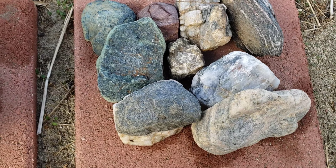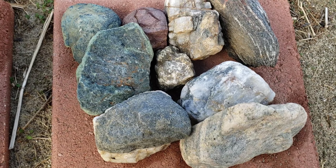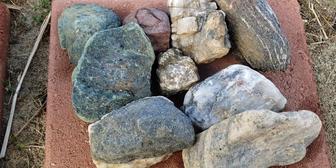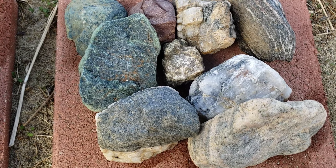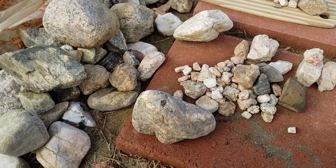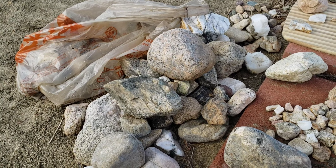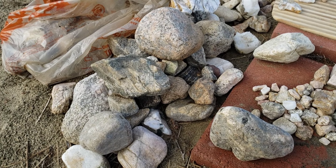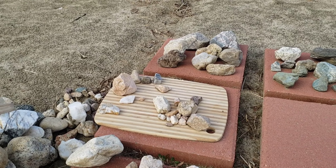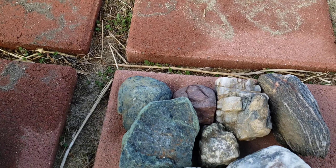Hey guys, Romy from Solid Gold Shows. My wife and I went rock hounding yesterday. So we found, again, I separated all the ones that I think are really interesting. And we have a few more over here and more in the bag. But I'm not going to show everything. And there's some more right there from last time. But let me show you guys what we have here.